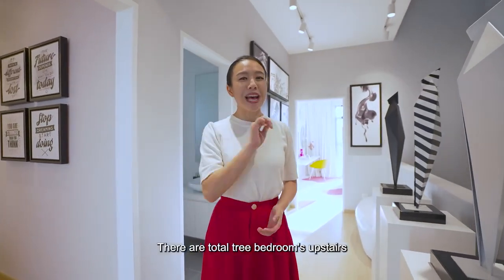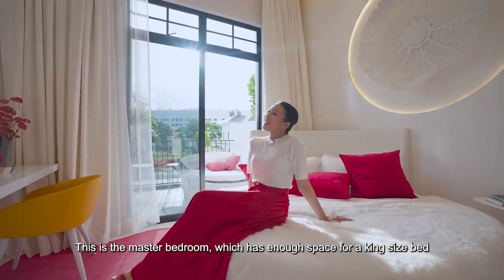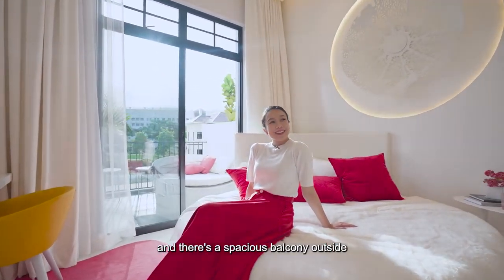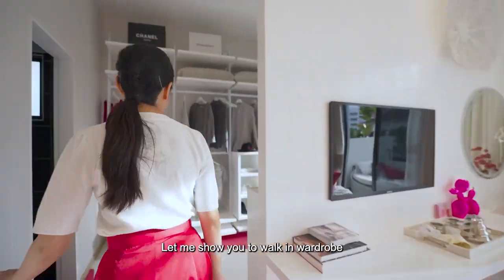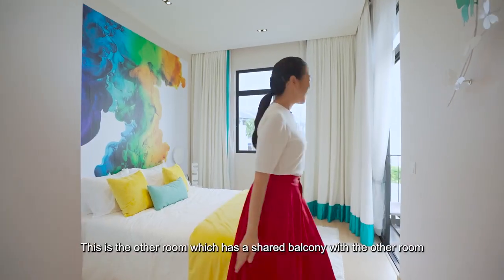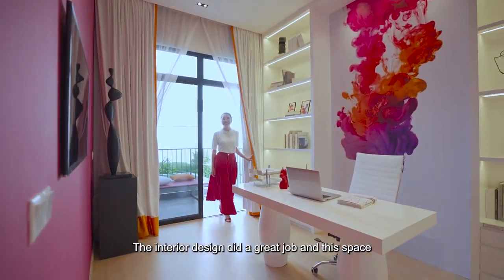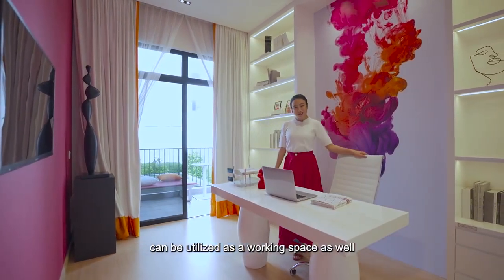Let's go upstairs. There are a total of 3 bedrooms upstairs. This is the master bedroom, which has enough space for a king-size bed, and there's a spacious balcony outside. Let me show you the walk-in wardrobe. This is the other room, which has a shared balcony with the adjacent room. The interior design did a great job — this space can also be utilised as a working space.